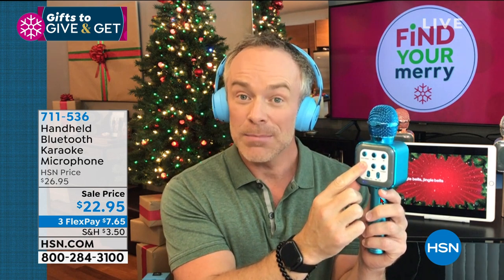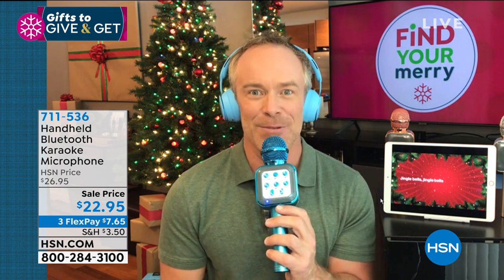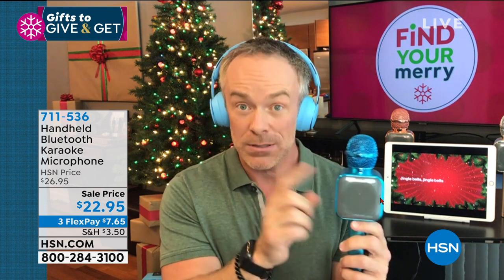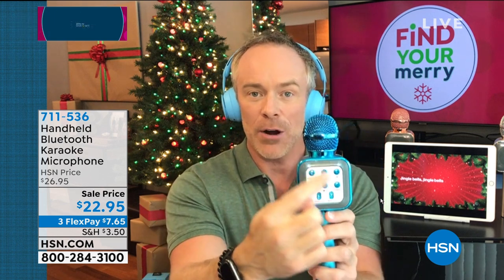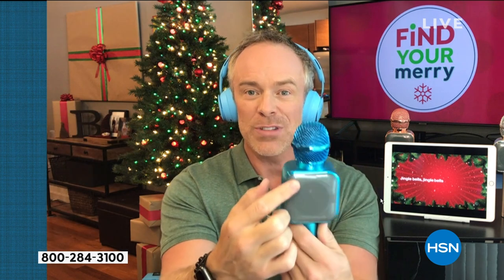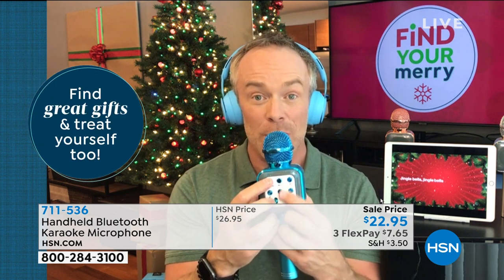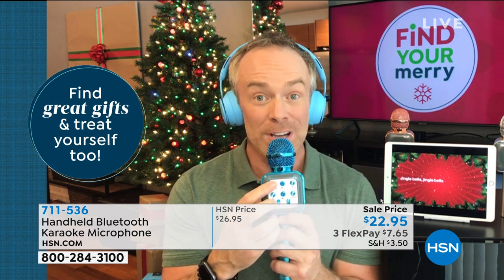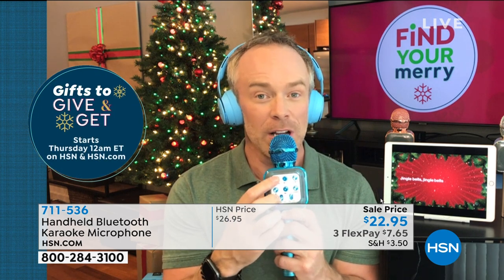That just shows how technical yet easy to use this microphone is. On the back are all the controls. Speaker is in the front, there's a monitor in the back so you can hear yourself while you're dancing along. Press play, skip to the next track, change your voice — there are four different voice modes. This one's my favorite...